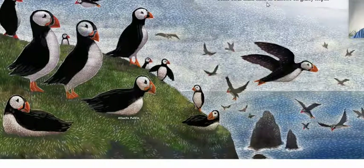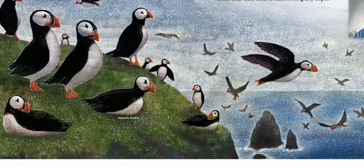Some birds make nests in burrows on grassy slopes. This is called the Atlantic puffin. Really wild looking, huh? Pretty cool.